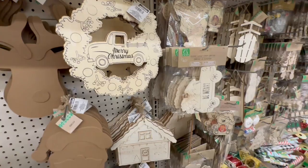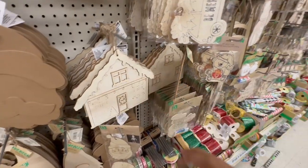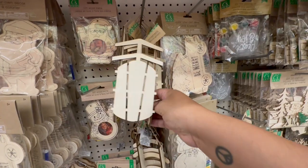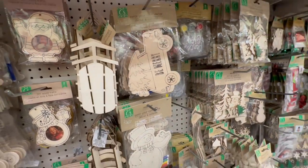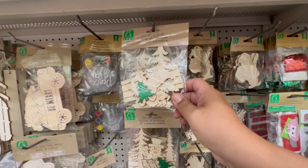Look at these — Merry Christmas with the green truck... with the Christmas tree rather. These are nice as well. I love these sleighs — such a great deal for $1.25. They also have these that say 'Be Merry' with a nice redone font. And look at these little Santas you can put together.